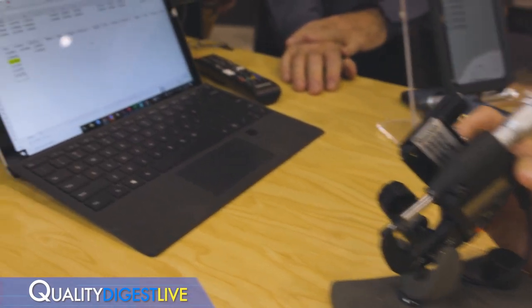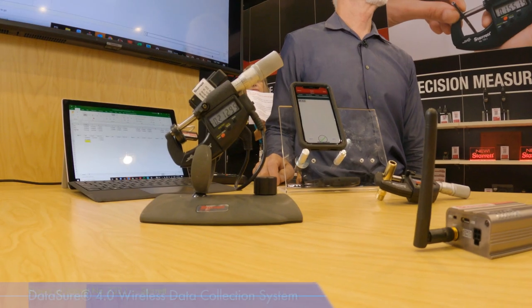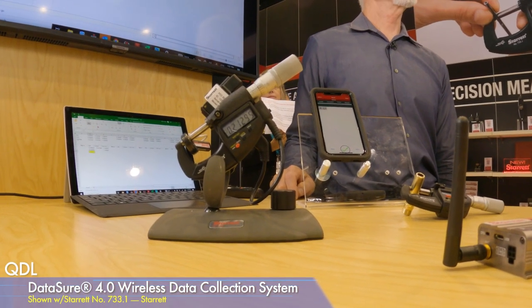With us right now is Tim Cucci, Precision Hand Tools product manager for Starrett. We're very pleased to show our wireless measurement data collection system in real time. At the touch of a button, DataSure 4.0 allows operators to send measurement data collected on their digital gauges directly to a software program for reporting and analysis.